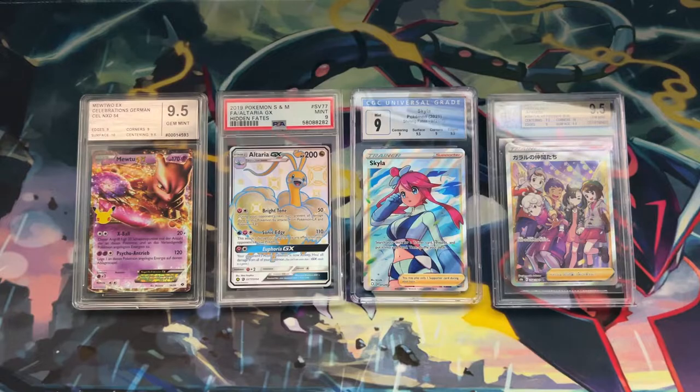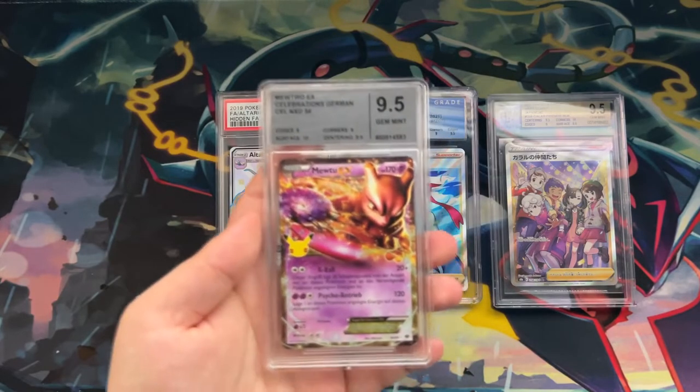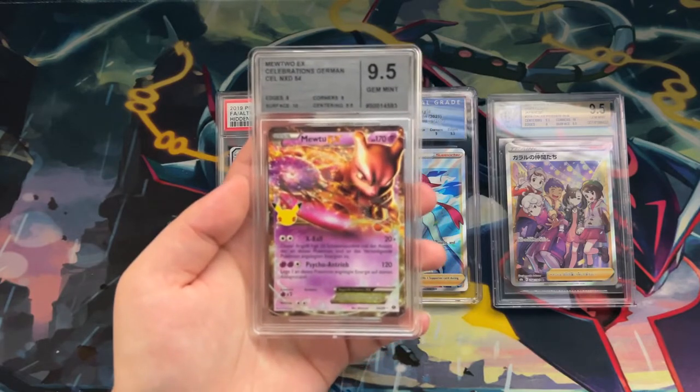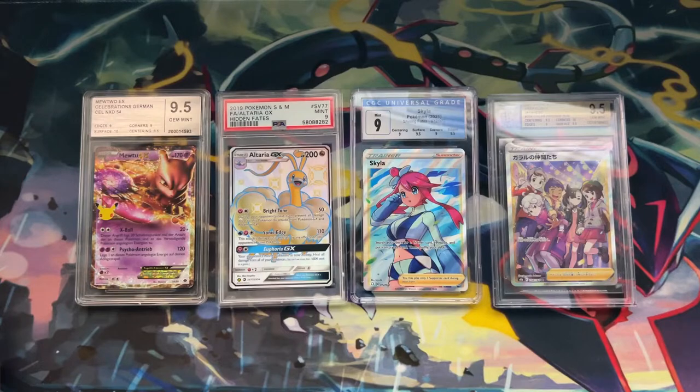So there you have it — that was my comparison of the Card Market Grading slab against the big three. They're a new grading company and still have a lot to learn, but I think this is a great start and I'm excited to see what they do in the future. If you enjoyed this video, a like would be appreciated. If not, let me know in the comments what I should change. Thank you so much for watching — see you in the next video!